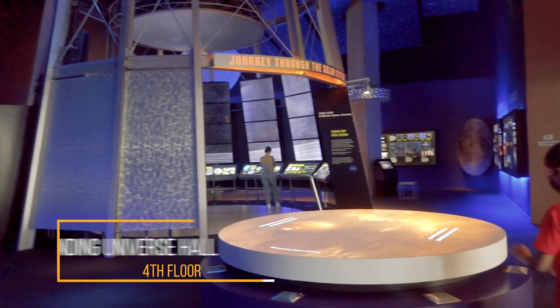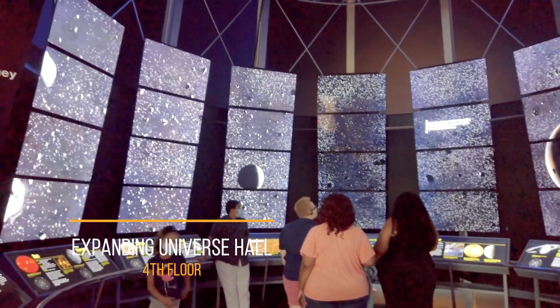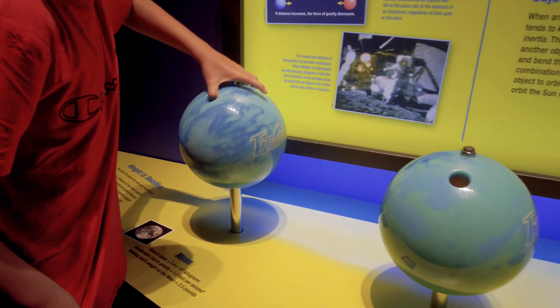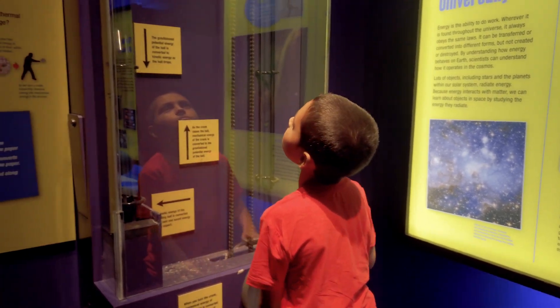On the fourth floor, you will see the Expanding Universe Hall. Learn all about the solar system — this area has plenty of visuals and hands-on activities for kids and adults. We enjoyed the physics lesson and learned how gravity works on other planets. If you have time, check out the scavenger hunt in the Expanding Universe Hall.